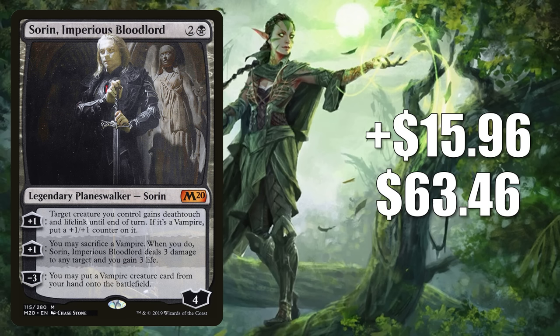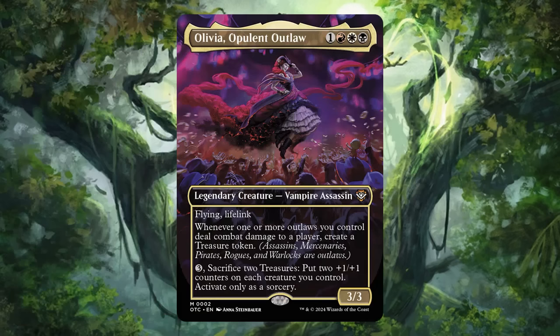Our number 2 card is Sorin, Imperious Bloodlord from Core Set 2020. It goes up $15.96 this week to $63.46 — a 34% increase. You may remember this card got super hot several weeks ago due to the Pro Tour Murders at Karlov Manor and the Rakdos Vampires Pioneer deck, enhanced by Vain Ripper. It had an incredible Pro Tour weekend — Sam Pardee came in 5th and Seth Manfield came in 1st using the deck, which ran 4 copies of Sorin. Rakdos Vampires is still seeing a ton of play today, with some spin-off decks also running Sorin, and the card sees Modern play in Orzhov Midrange and has some Commander presence in Edgar Markov. Outlaws is adding to that demand — players want it for the Most Wanted commander deck or fresh builds around Olivia, Opulent Outlaw, though it's an expensive spec and we don't yet know all the cards in that deck.